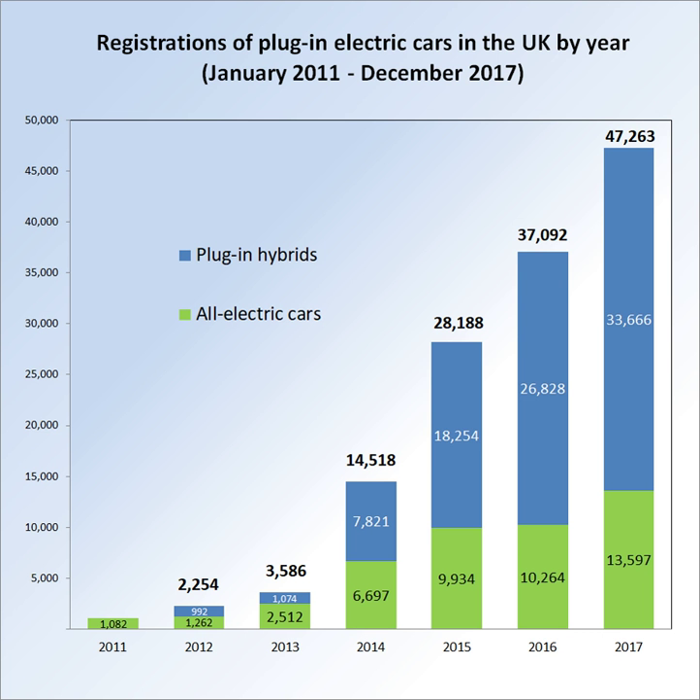Speaking at the G8 summit in 2008, British Prime Minister Gordon Brown announced plans for Britain to be at the forefront of a 'green car revolution'. Mr Brown suggested that by 2020 all new cars sold in Britain could be electric or hybrid vehicles producing less than 100 grams of CO2 per kilometre. In preparation for the introduction of mass-produced electric vehicles to Britain's roads, trials of electric cars took place from 2009, with further trials in cities across the UK from 2010.